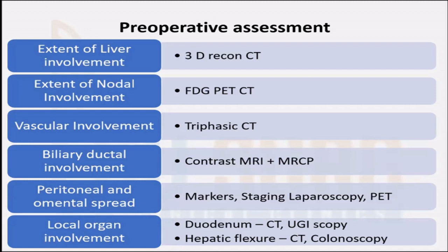When you are suspecting nodal disease or peritoneal disease, a PET scan needs to be added. Staging laparoscopy and tumor markers are also important in these patients, especially when you are suspecting local spread. For duodenal involvement, upper GI endoscopy is needed, and for colonic involvement — especially the hepatic flexure — colonoscopy needs to be added to see whether there is any intraluminal infiltration that would make these patients unresectable.